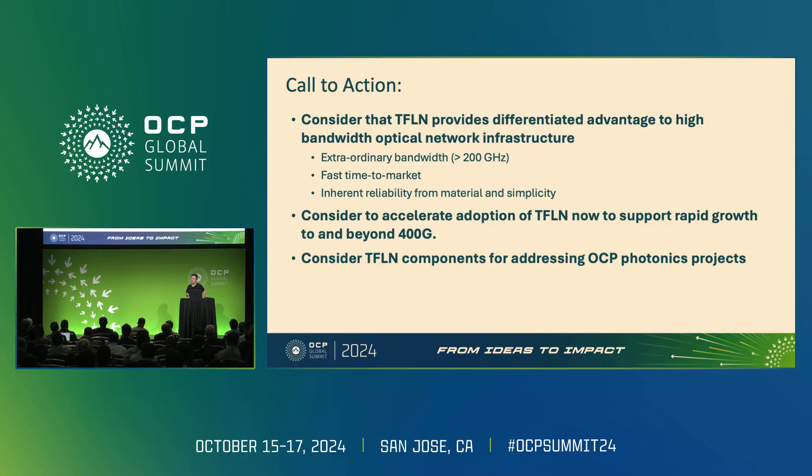The call to action: introducing a new fabrication technology is never easy, but the material itself is not completely new — the fabrication technology is relatively new. I would ask the industry to consider the differentiated advantage of this high-bandwidth component for meeting AI infrastructure requirements for extraordinary bandwidth, fast time to market, and reliability from the inherent simplicity of this approach. Consider adopting thin film lithium niobate as the first step to support rapid growth now and beyond 400G, and consider TFLN components for addressing OCP projects.